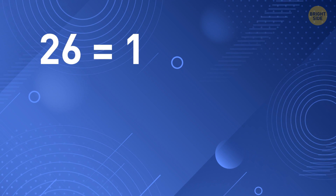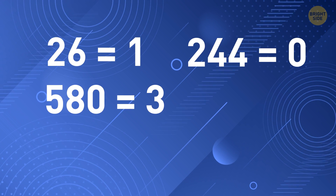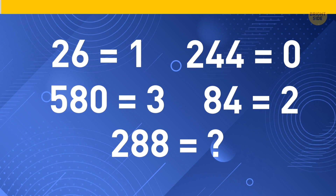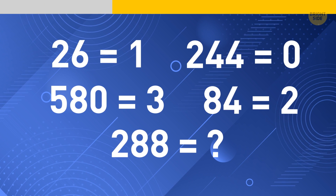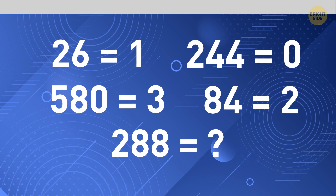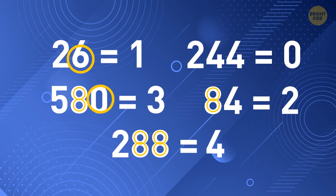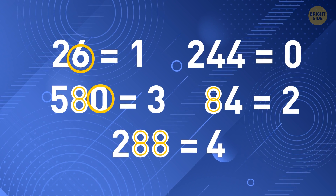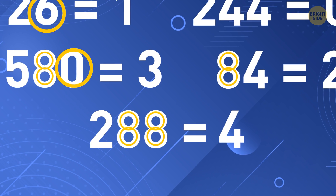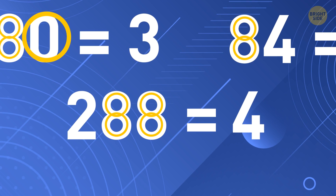26 equals 1, 380 equals 3, 244 is 0, and 84 equals 2. What is 288 equivalent to? The answer is 4. The result is equal to the number of circles you need to use to write these numbers. For example, 8 has 2 circles, 0 has 1, and 4 has 0 circles. So, 2 equals 0 and 8 equals 2, which means that 288 equals 4.